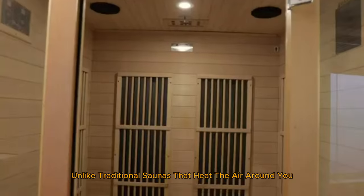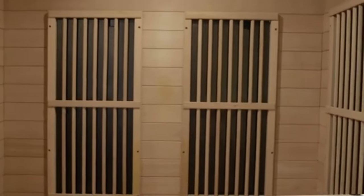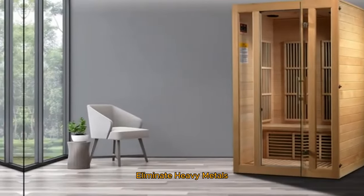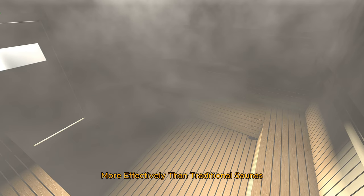First up, let's talk about detoxification. Unlike traditional saunas that heat the air around you, infrared saunas penetrate your skin more deeply. This means you sweat more profusely at lower temperatures, allowing for a more efficient detox. Dr. Sherry A. Rogers, author of Detoxify or Die, explains that this kind of deep sweating can help eliminate heavy metals and environmental toxins from your body more effectively than traditional saunas.